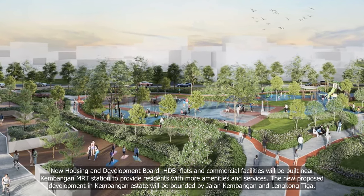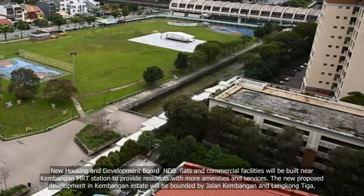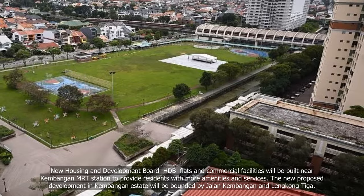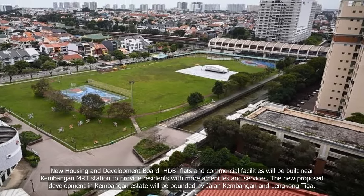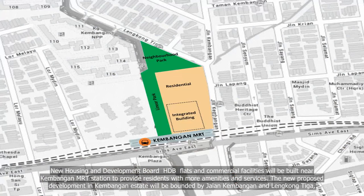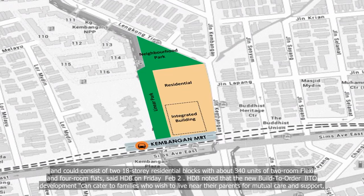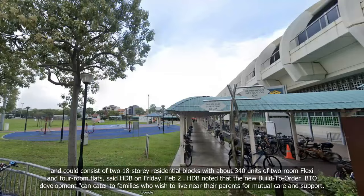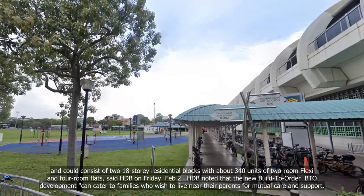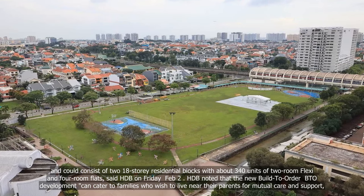New Housing and Development Board HDB flats and commercial facilities will be built near Kambangan MRT Station to provide residents with more amenities and services. The new proposed development in Kambangan Estate will be bounded by Jalan Kambangan and Lengkong Tiga, and could consist of two 18-storey residential blocks with about 340 units of two-room flexi and four-room flats, said HDB on Friday, February 2.